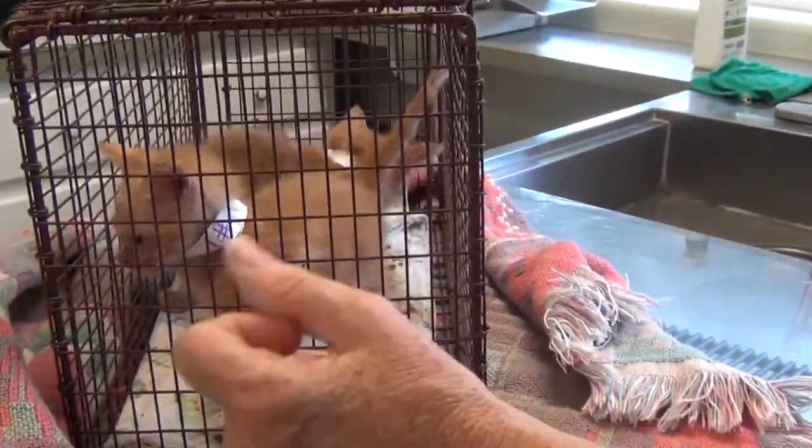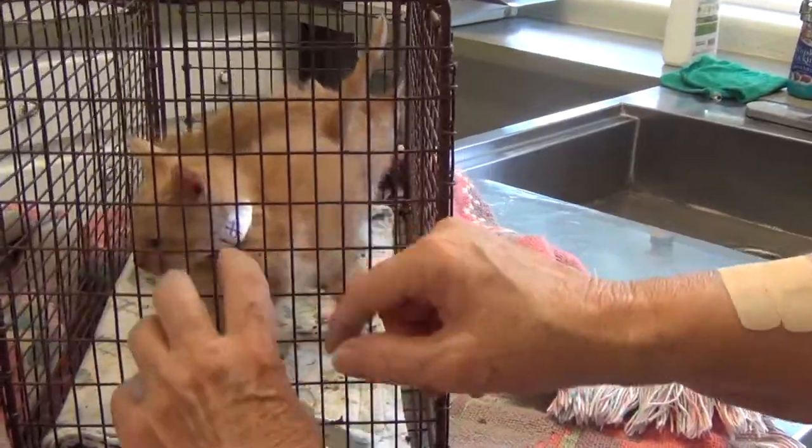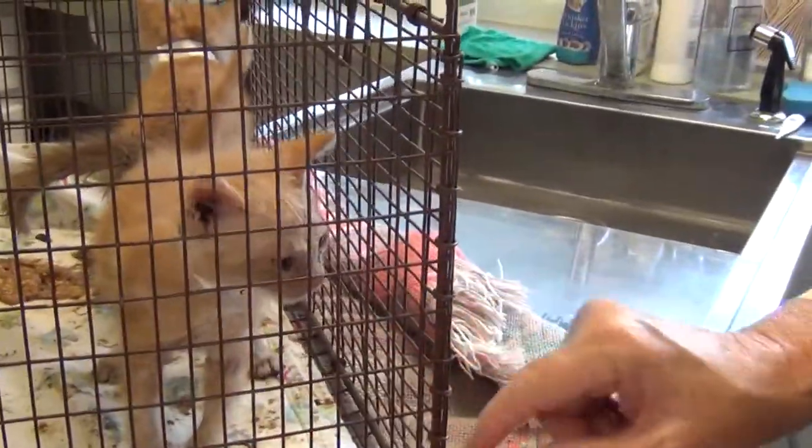Hey everybody! Hi, babies! Look at you guys!